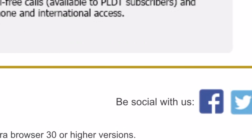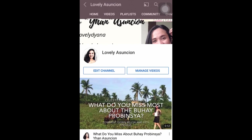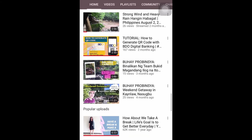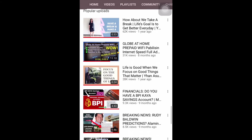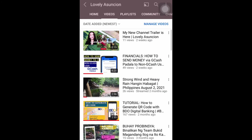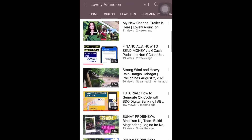All right. Once again guys, maraming salamat for watching my tutorial vlogs. I hope meron kayong natutunan. And, please don't forget to subscribe to my YouTube channel. I keep on uploading YouTube or tutorial videos. And, I'll see you again on my next vlog.